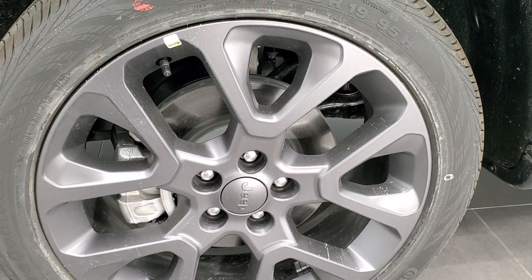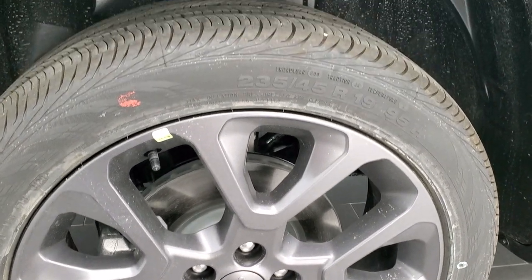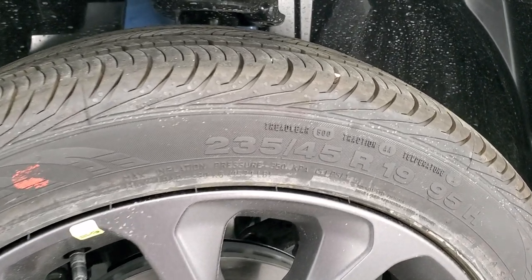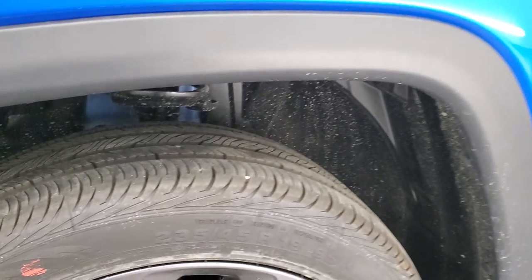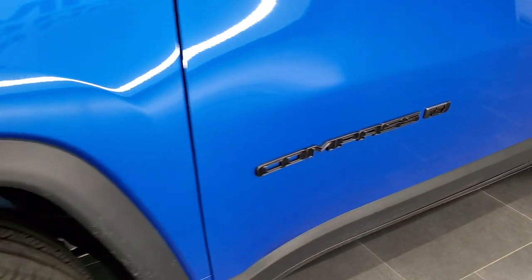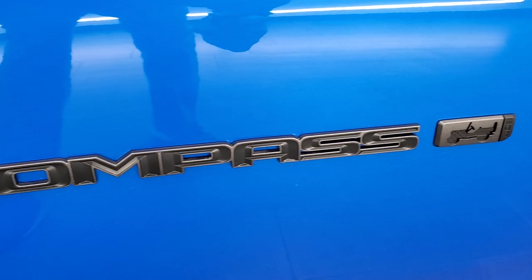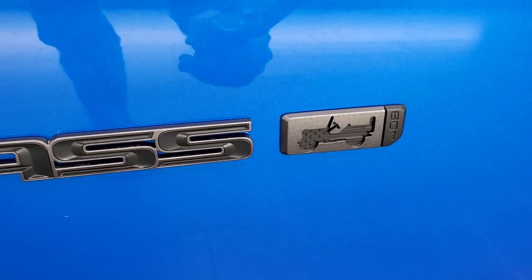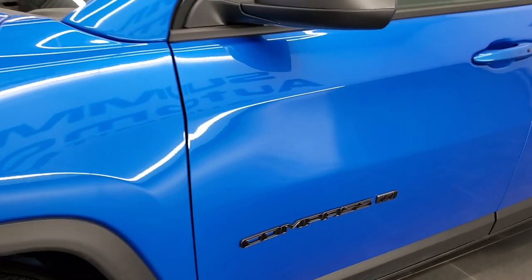It comes with the 19-inch granite crystal painted alloy rims, and it has Continental ContiProContact 235/45 R19 tires with kind of a highway tread pattern to them. Those 19-inch rims are special for this 80th Anniversary, as well as the black Compass letters with the granite crystal outline and the Jeep logo with the 80th Anniversary plate on there.